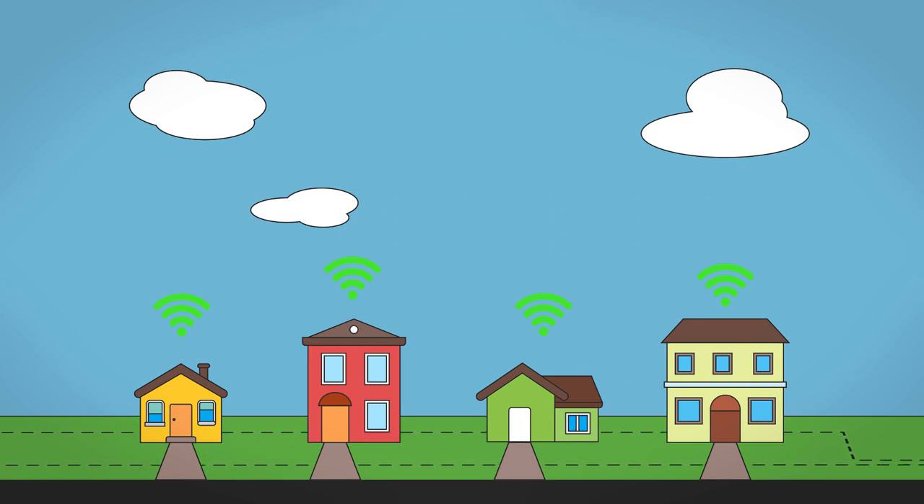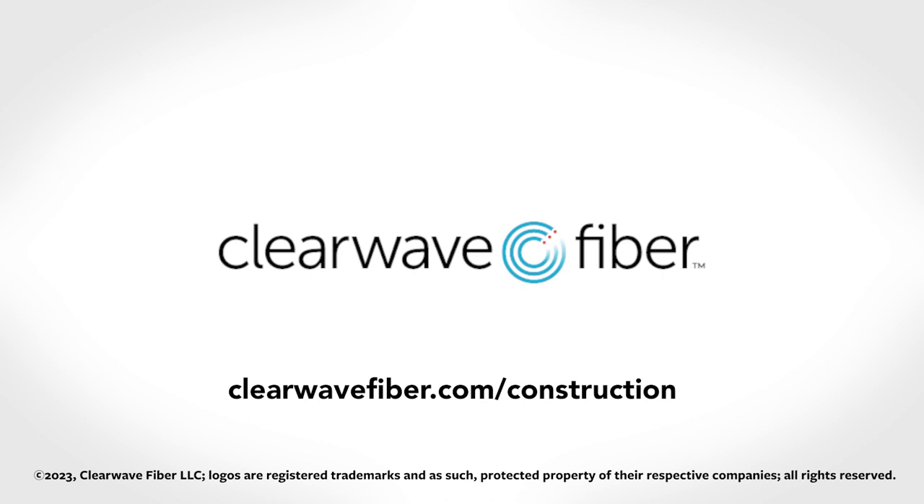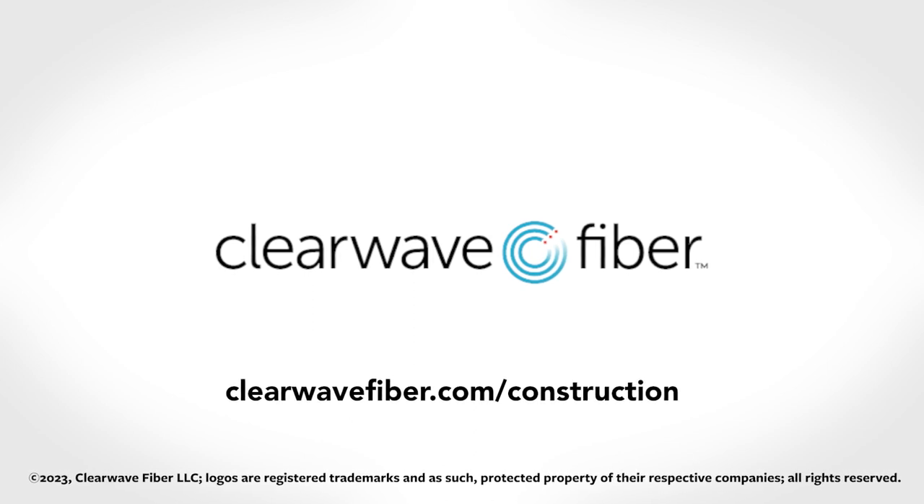Building a fiber network takes time, but once you're done, you'll be able to enjoy super-fast internet speeds for years to come. To receive updates and get hooked up to fiber internet as quickly as possible, visit our website and sign up today. We can't wait to get you connected.